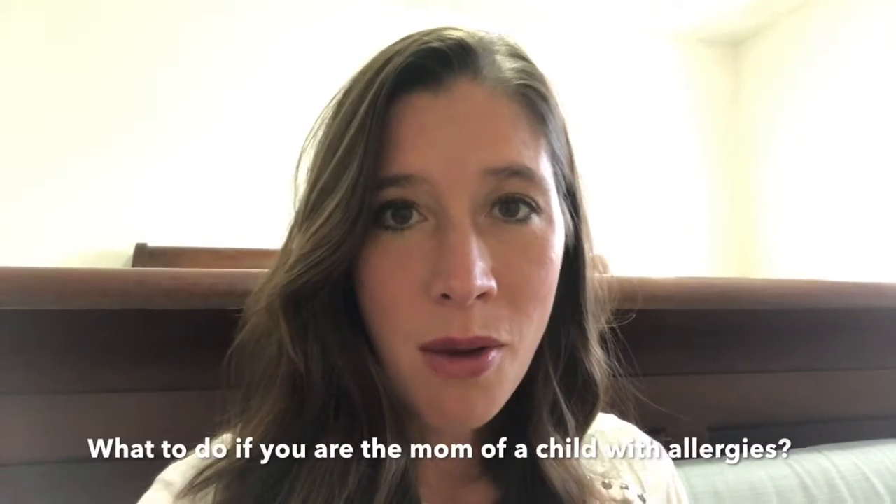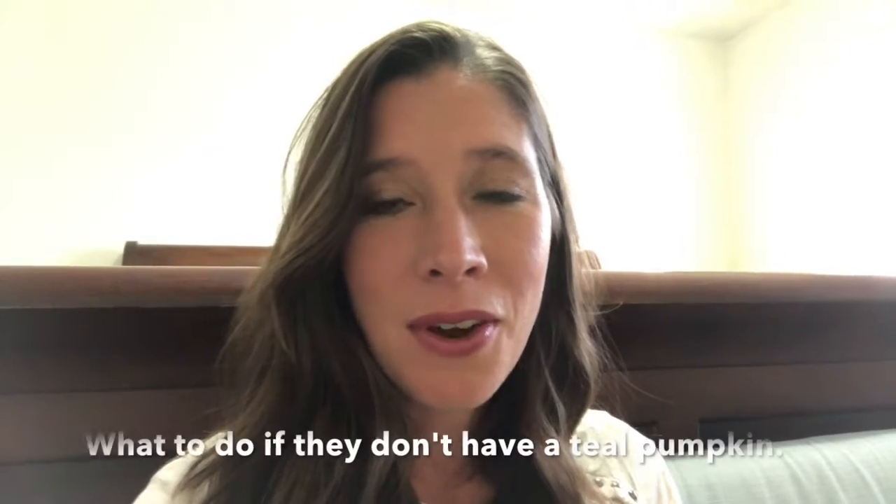So what does this mean for you as an allergy mom? If you're taking your daughter or son trick-or-treating and they have severe allergies, not every house is going to have a teal pumpkin. But if they don't, this is what we do: we go to houses in our neighborhood and we let my daughter go up to the door. If they don't have anything she can have, she'll either just not take it and say, 'Thank you, I'm allergic, I can't have that,' or she may take it and put it in a separate bag. When we get home, we'll trade out the candy she couldn't have for candy she can have, so she still feels like she's been a part of Halloween.